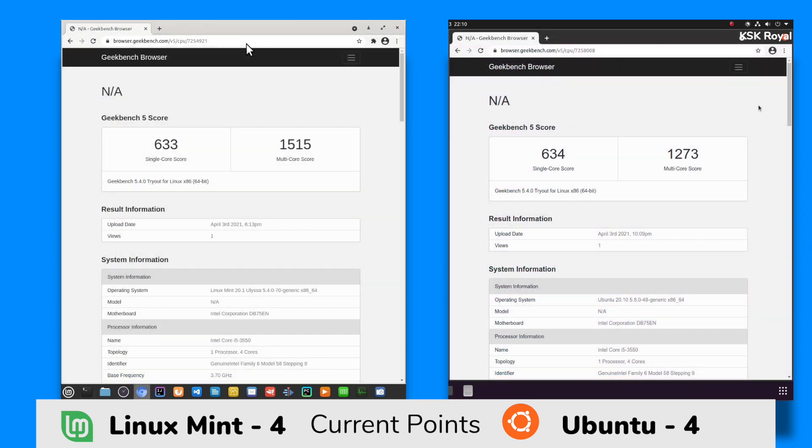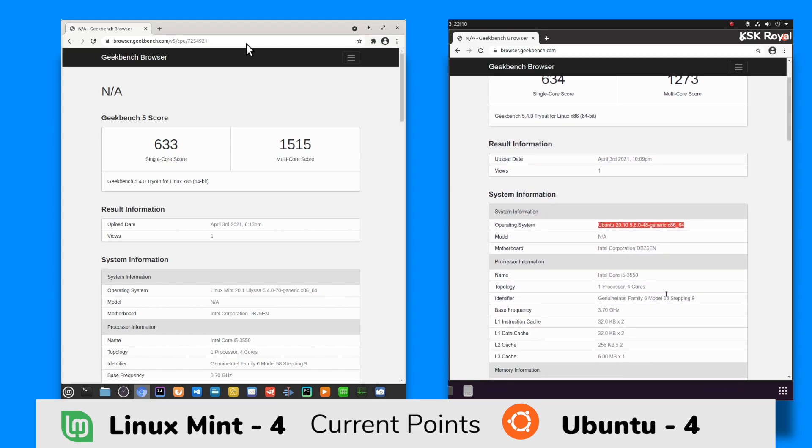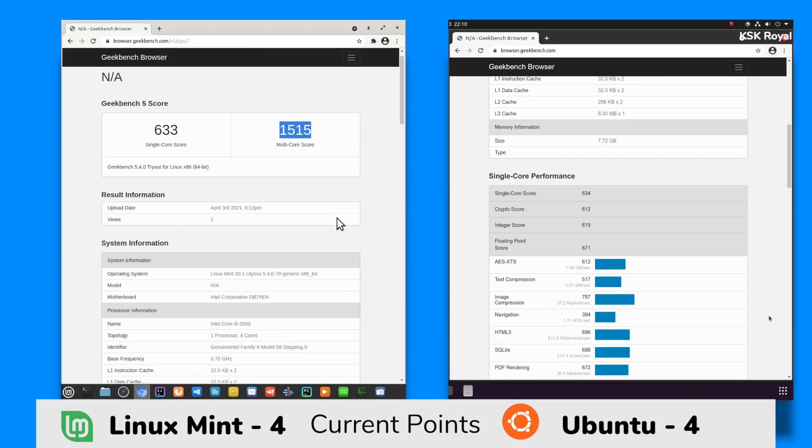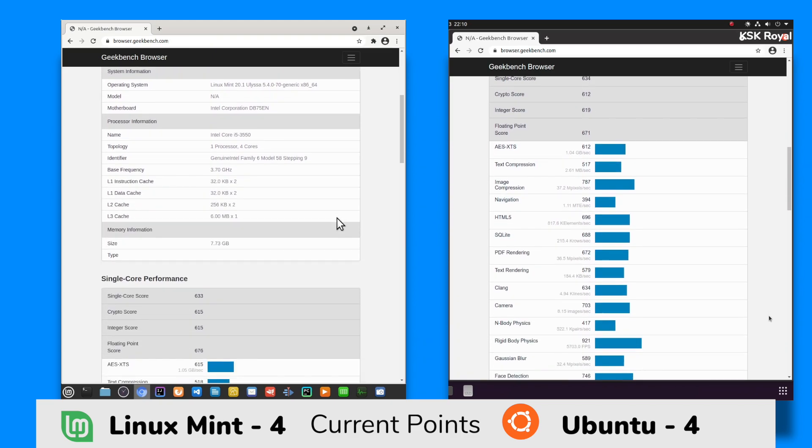Now let's take a look at the Geekbench scores of these two distros.